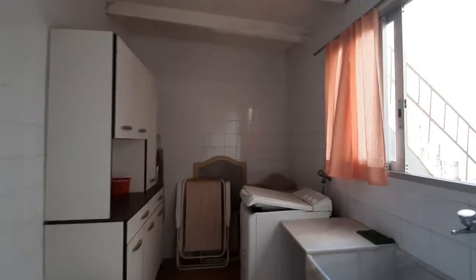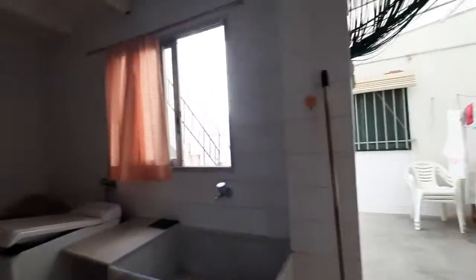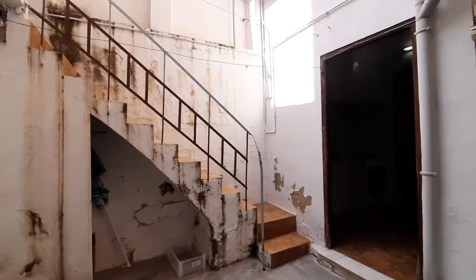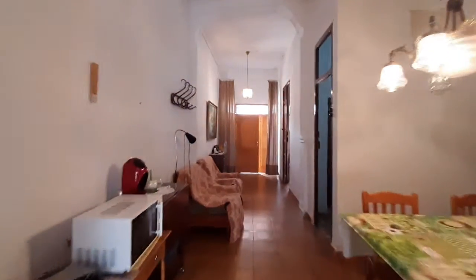And here is the bathroom. And this is it — thank you and goodbye.